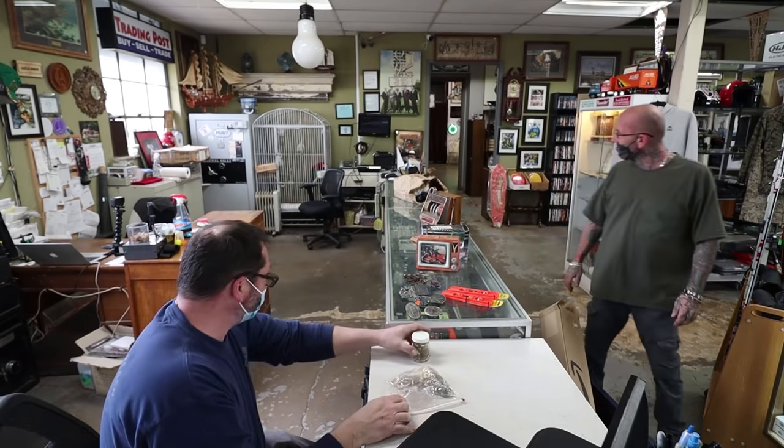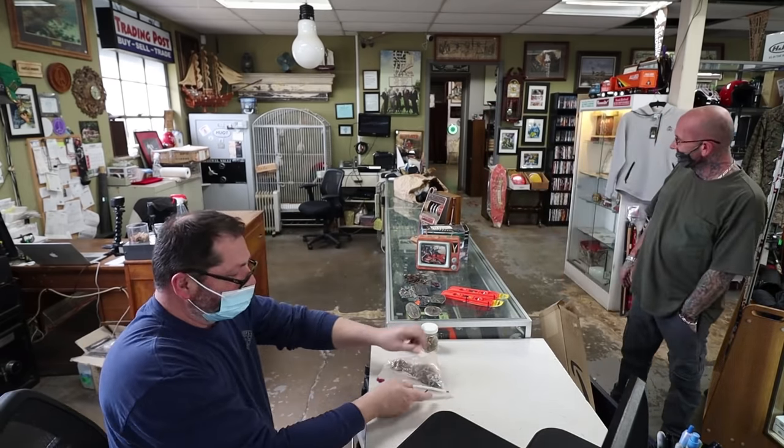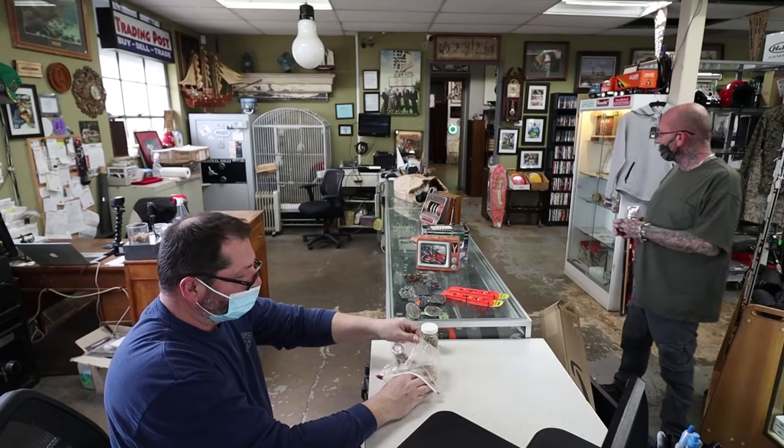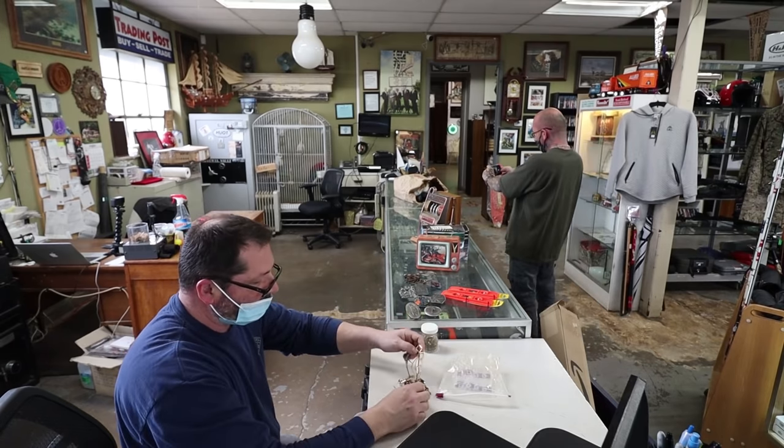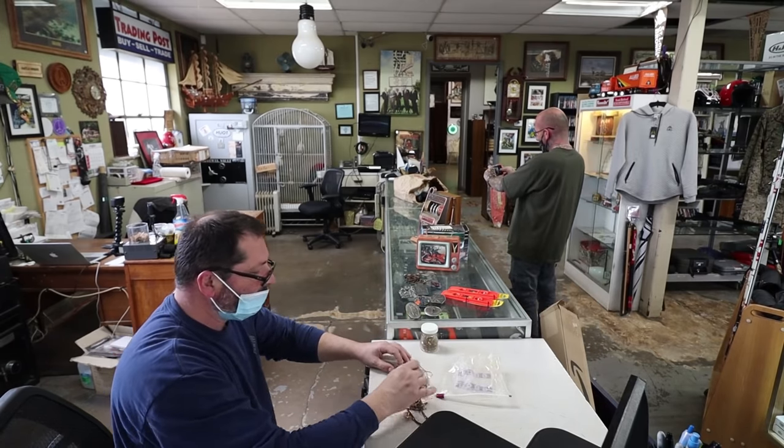Look at her. That's adorable. I've never seen her do that before. Every time we get a nice box on the counter, she climbs into boxes.